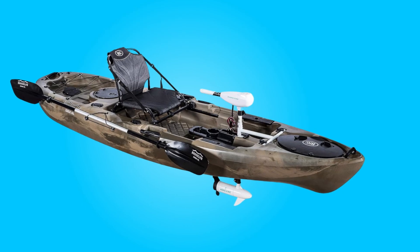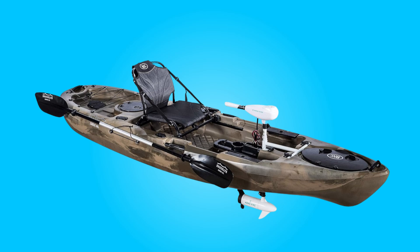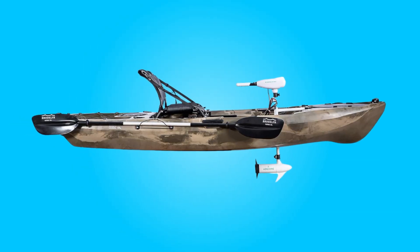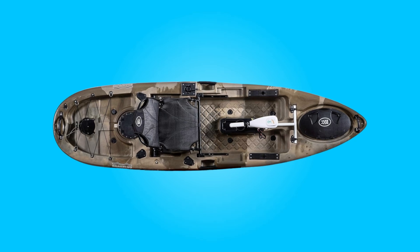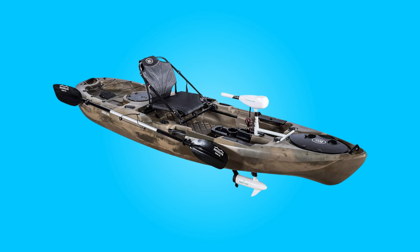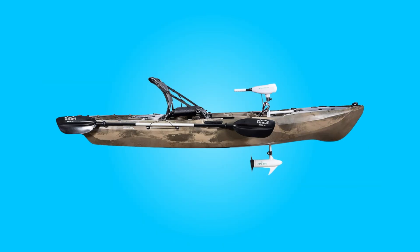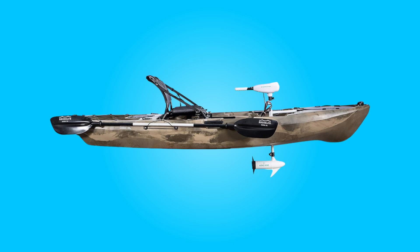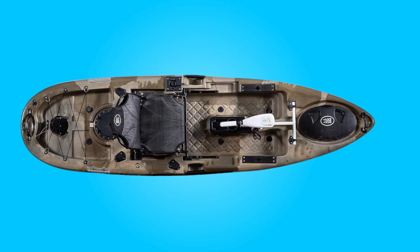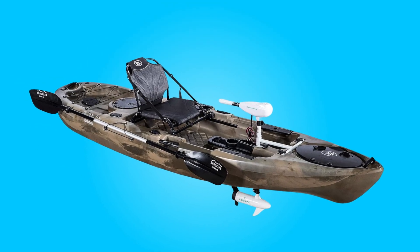Conclusion: the BKC PK-11 Solo Sit-On-Top Fishing Kayak offers unmatched versatility, performance, and comfort, making it the perfect choice for anyone seeking an exceptional kayaking experience. Whether you're exploring tranquil rivers, chasing the next big catch, or simply enjoying the serenity of the water, this kayak is your trusted companion. With its thoughtful design, ample storage, and fishing-friendly features, this kayak is sure to enhance your outdoor adventures for years to come.